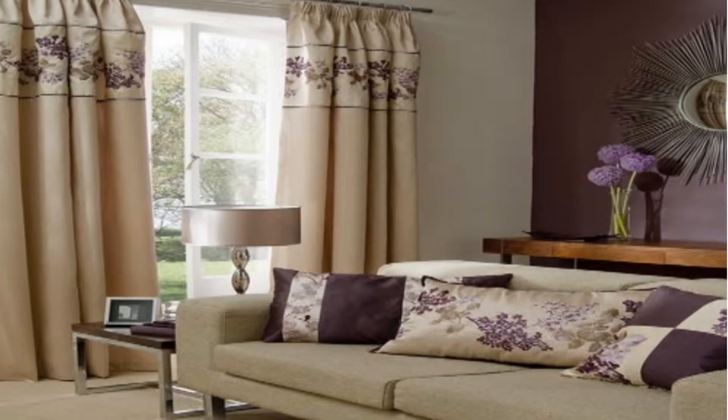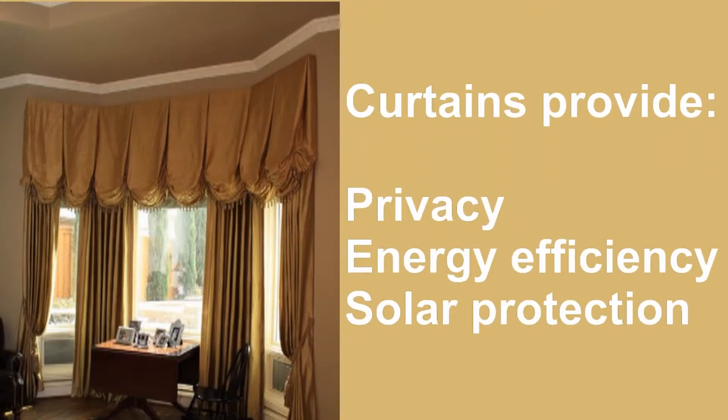Curtains bring an easy function to window treatments while also providing privacy, energy efficiency, and solar protection.